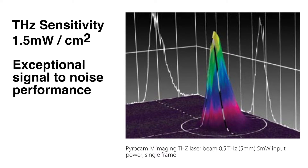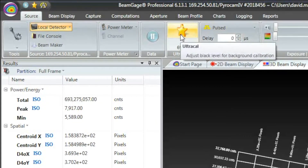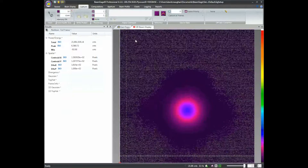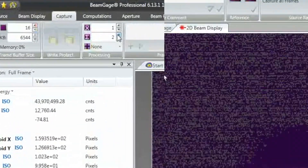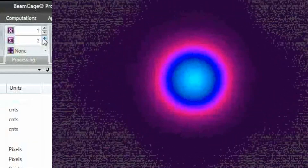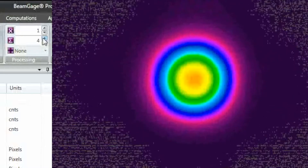With exceptional signal-to-noise performance, beams of 30 milliwatts per centimeter squared are easily visible. In addition, with Spiricon's patented Ultracal baseline setting, multiple frames can be summed to pull a signal out of the noise. Summing and averaging frames enables viewing of beams as low as 0.5 to 1.0 milliwatts per centimeter squared.